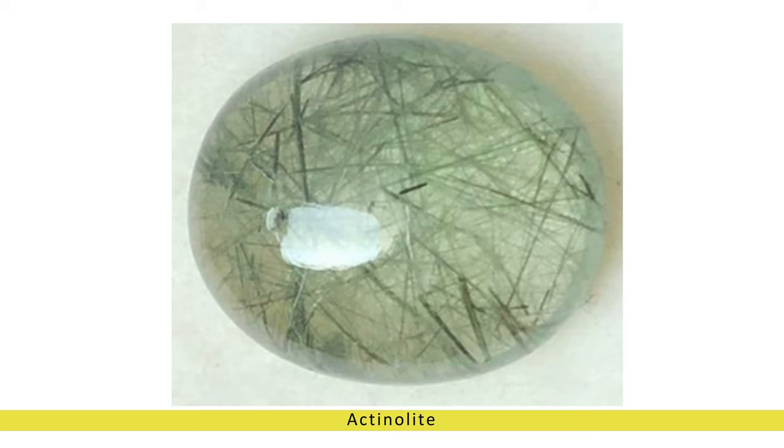Physically, actinolite is said to support detoxification, immune function, and overall vitality, making it a popular choice for holistic healing practices.